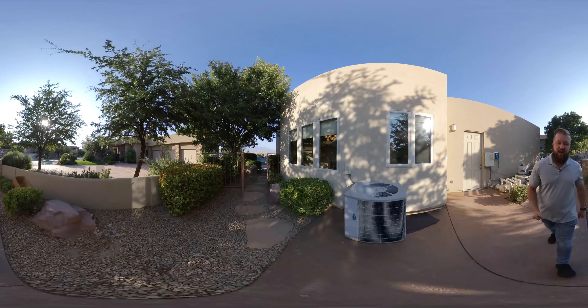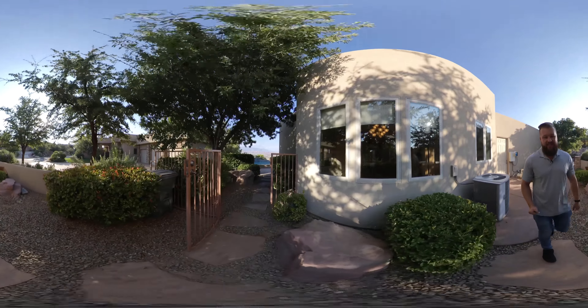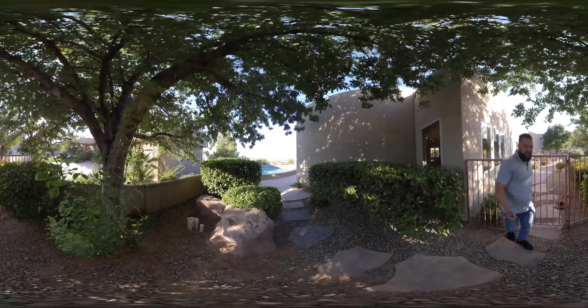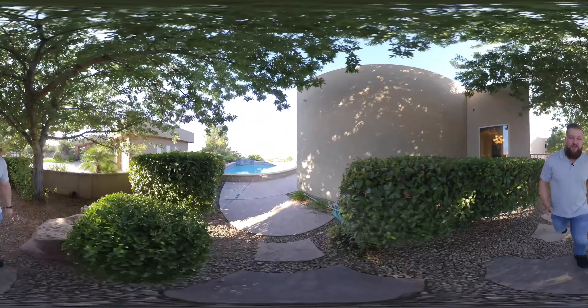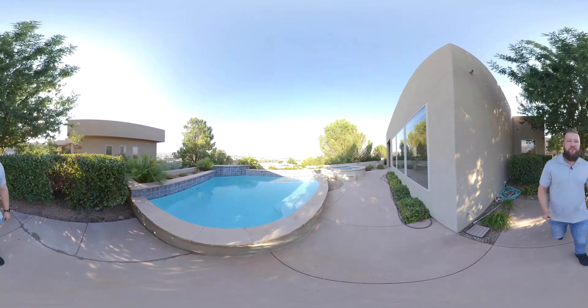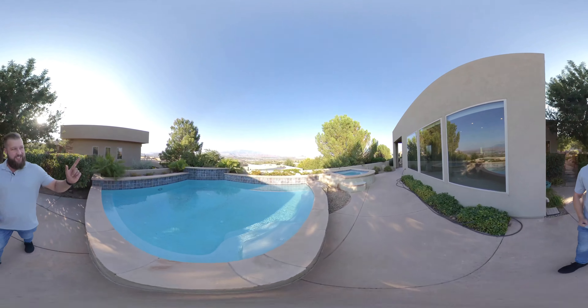I think it's definitely worth checking this one out when you guys come to visit — I can't wait to see you and go look at some homes. Please let me know if you have any questions about this home or this video, and I hope to hear back from you soon. Check out these views — I don't know if it gets any better than this.